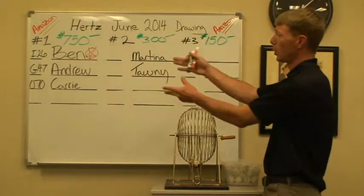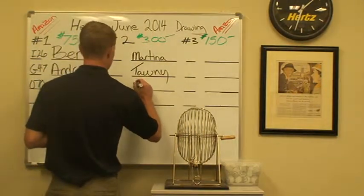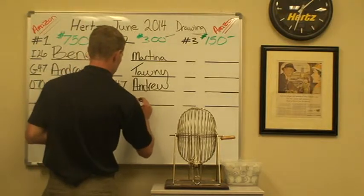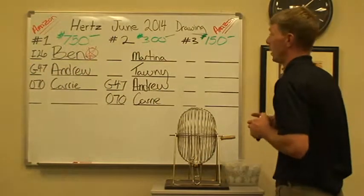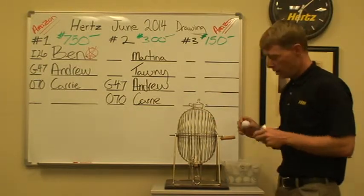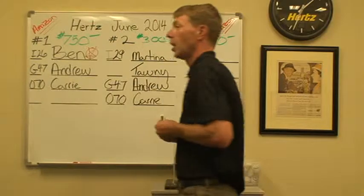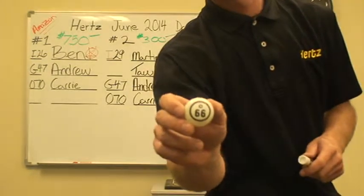We're going to go ahead and move the first place remaining two contestants into our second place box. Ball numbers will remain the same. For the second place drawing, we have Martina out of Medford with a very nice improvement over prior month of $4.93. Martina is going to be I-29. We also have Tawny out of Pasco with an improvement of $0.20 over prior month. Tawny is going to be O-66.